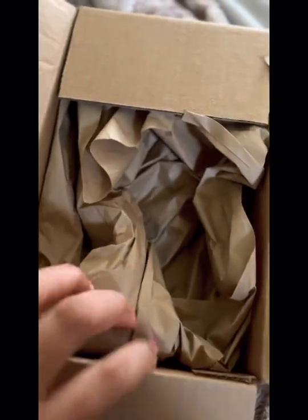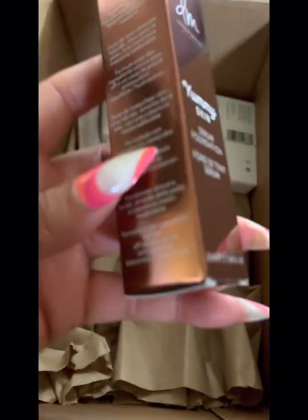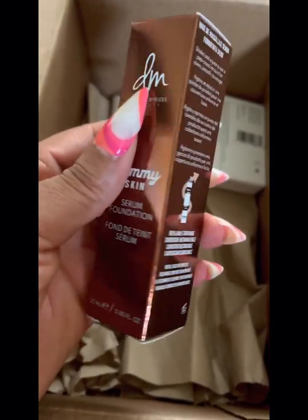My Sephora order came in pretty quickly — it moved through the system well. I'm going to be unboxing a Black-owned, woman-owned brand, starting with this Danessa Myricks Yummy Skin Serum Foundation.